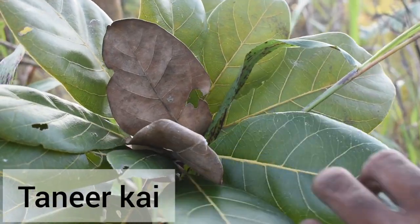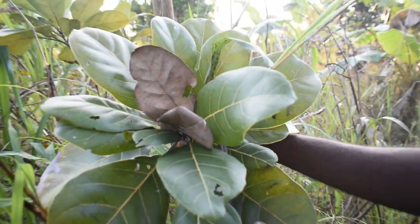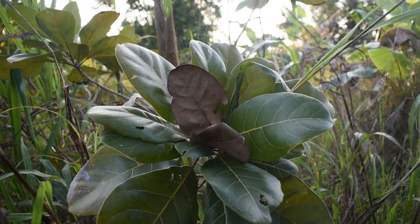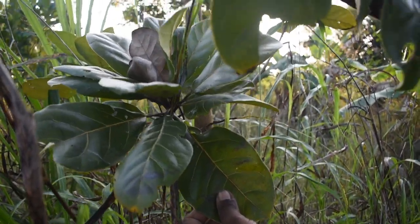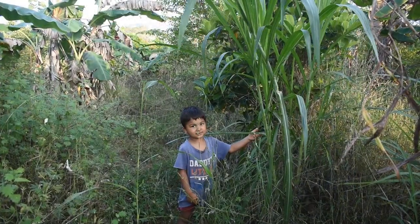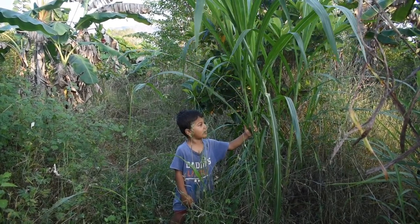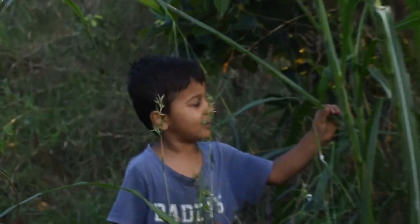This is used in herbal medicine. I just got four plants of this variety. I actually don't know how I'm going to use it but maybe in the future I'll use it — maybe as grass I can give to cows.